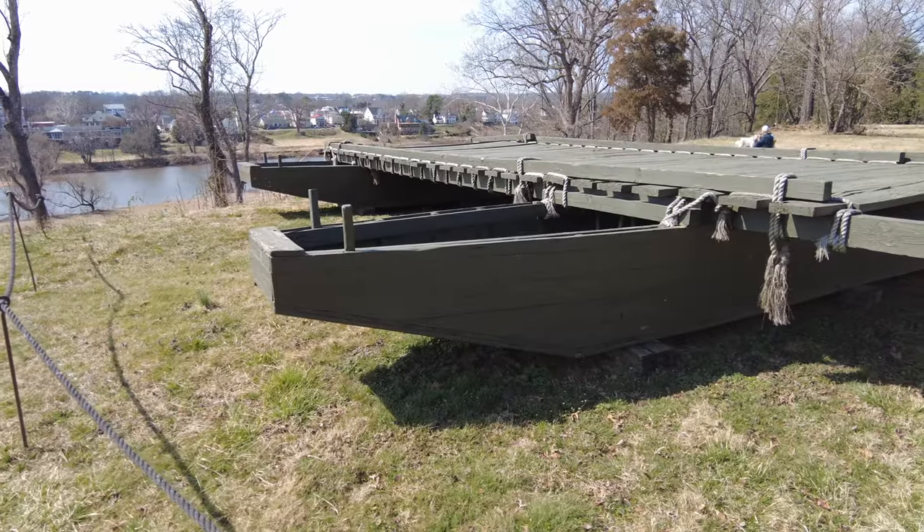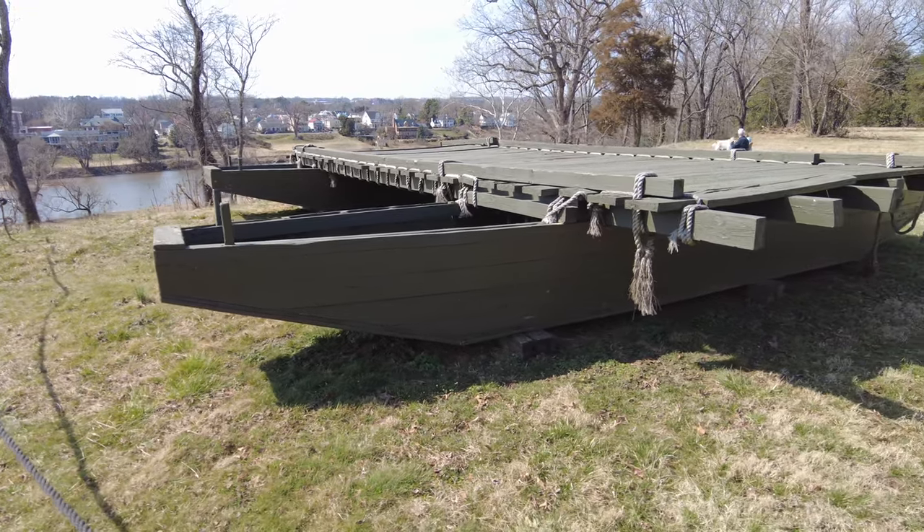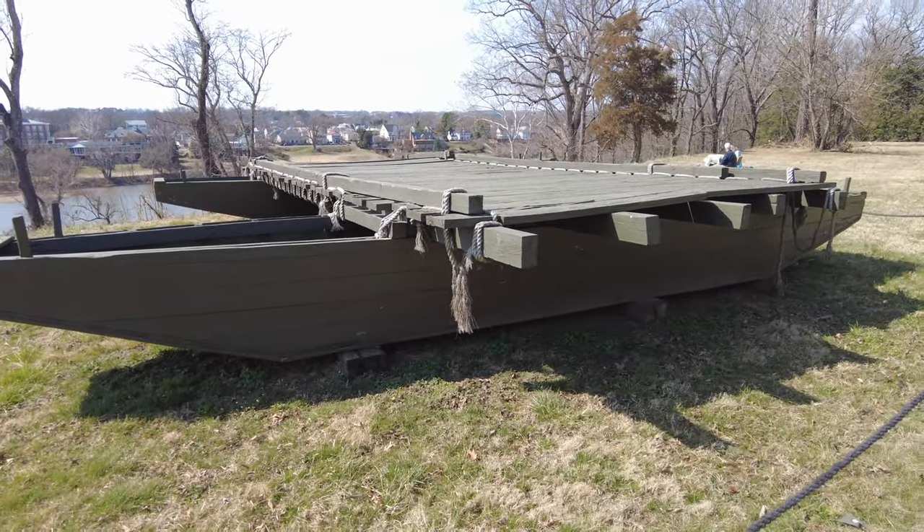They also have a reproduction of a section of the pontoon bridge that the Union army used to cross the river to attack Fredericksburg. Of course this is only a small section of what would have been needed to cross the river.